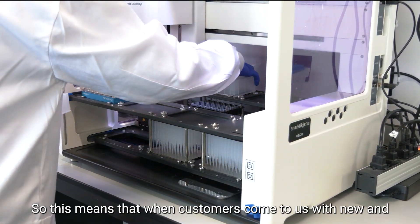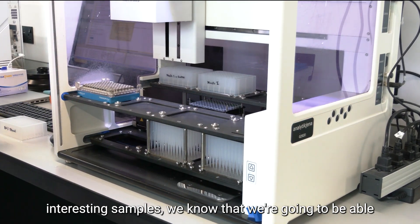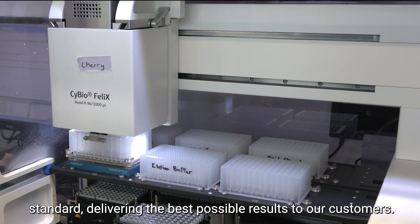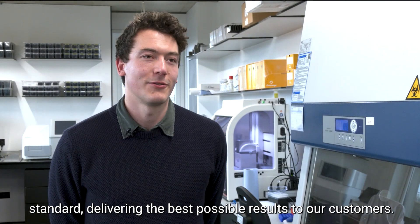This means that when customers come to us with new and interesting samples, we know that we're going to be able to extract the relevant DNA and analyse the samples to a really high standard, delivering the best possible results to our customers.